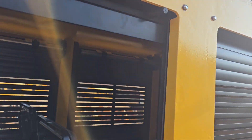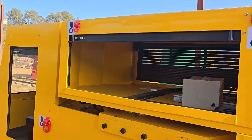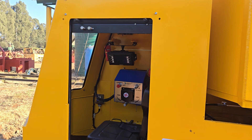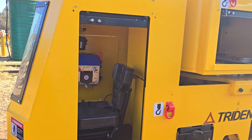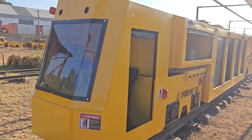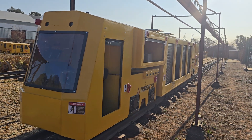Coming out here, we have a storage area for toolboxes, bags, etc. And then the non-drive end — like a caboose, you can drive it from this end, but the power is actually in the unit on the other side. I'm quite pleased with the way it's come out; it's a very nice unit and there's been a lot of interest.